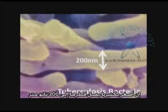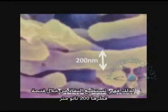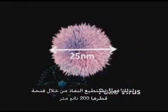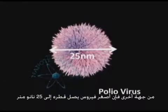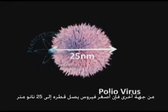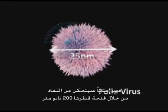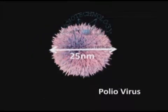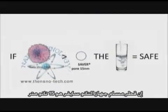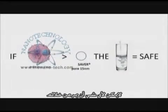The smallest bacteria is about 200 nanometers, so a 200 nanometer bacteria is going to get through a 200 nanometer hole. The smallest virus, on the other hand, is about 25 nanometers, so that's definitely going to get through those 200 nanometer holes. The pores here are 15 nanometers, so nothing's getting through.